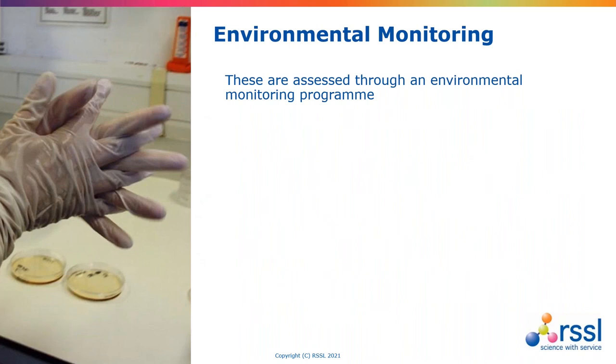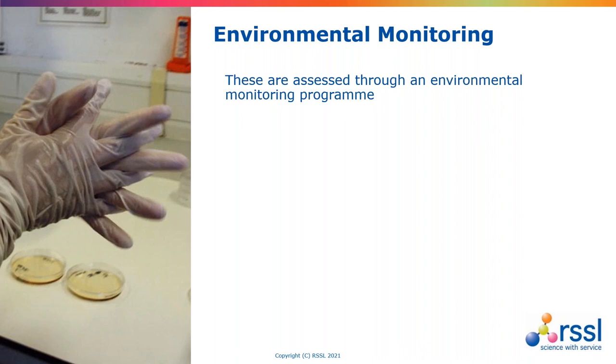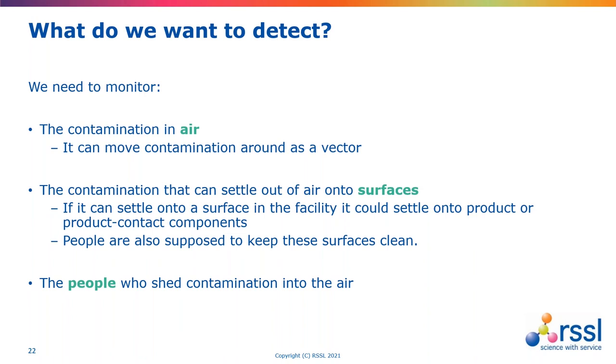Let's have a quick look at environmental monitoring because we've spoken a lot about control factors, but we need to ensure we can detect any people-related contamination. The main verification tool, however flawed it is, remains environmental monitoring. We have to have a degree of air sampling because air can move contamination around as a vector, things will settle onto surfaces, so we need surface monitoring, and we need to ensure people are keeping surfaces appropriately cleaned and disinfected. We can subject people to procedural controls, but we need to assess these. I want to focus on three areas of environmental monitoring in relation to people: the gown qualification, the exit suit plates and the finger plates.